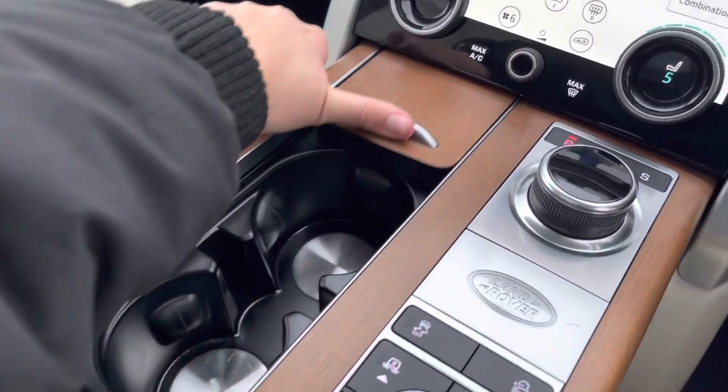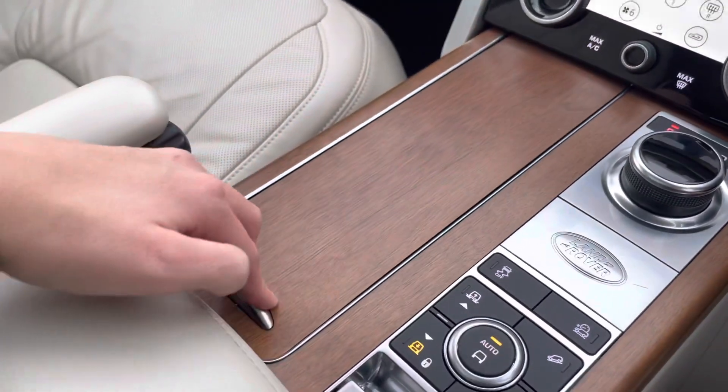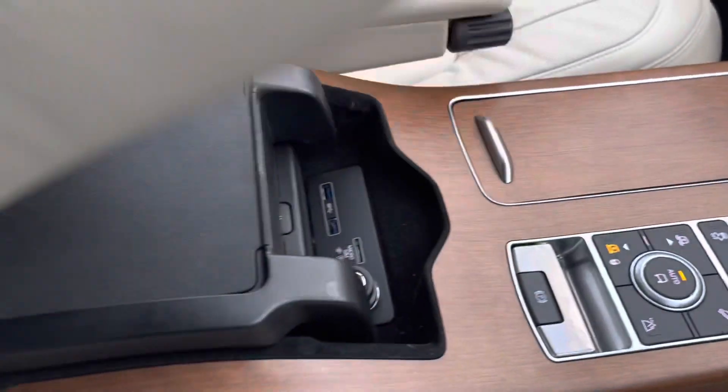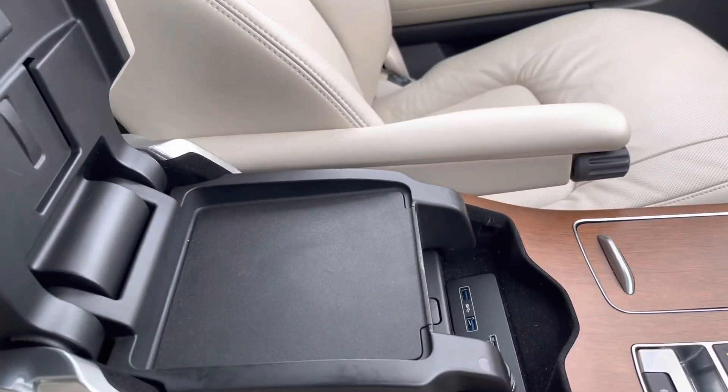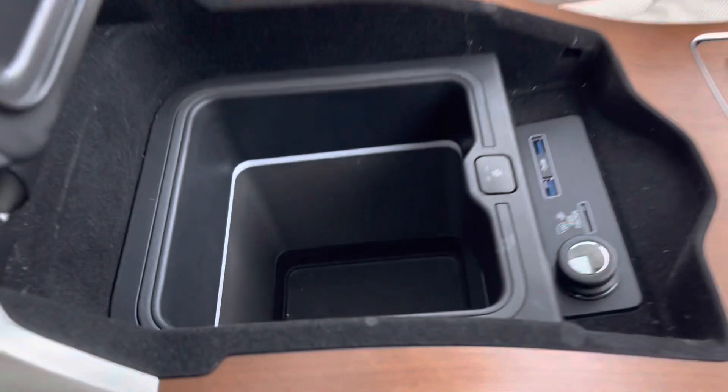You also have two cup holders hidden away under this lovely walnut veneer. This car also has a cooling compartment to keep your drinks nice and cold whilst on those long journeys.